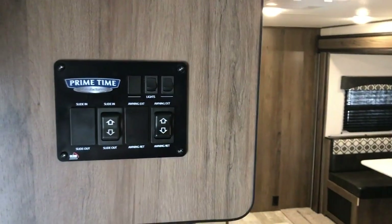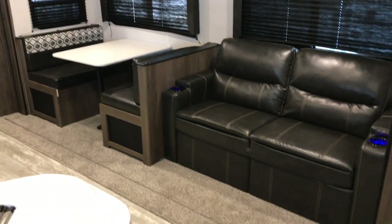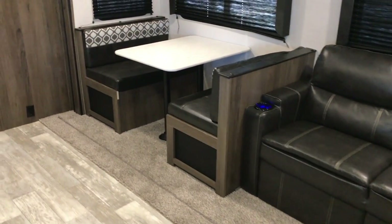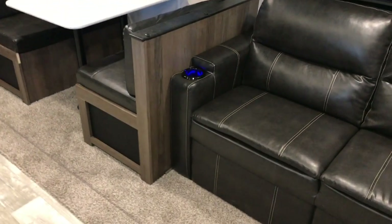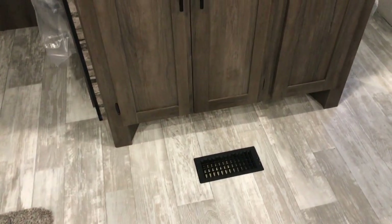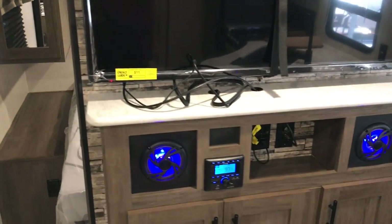Your controls for the awning and slide are right there. The super slide has a little jackknife sofa bed as well as a booth dinette. You have some USB ports in the sofa. Over here you have a hutch with some storage, a Bluetooth sound system, and a large flat-screen TV.